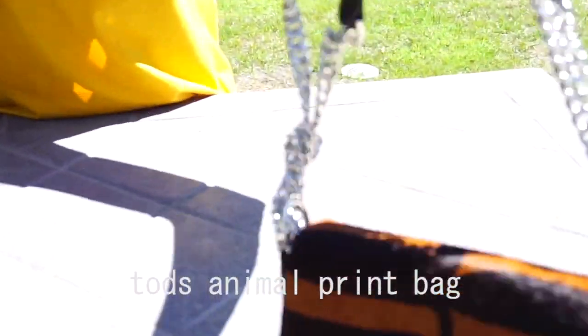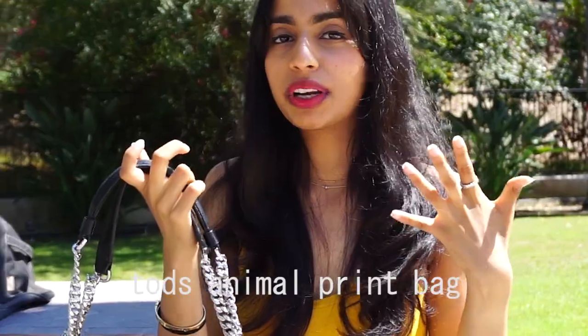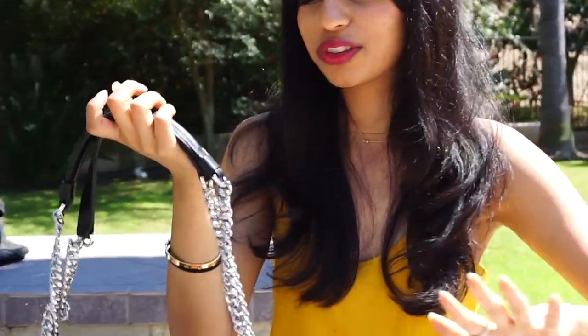Another animal print item is this Todd's bag that I recently bought. I'm going to put the links to whatever I can find in the description box below, so if you like any of this stuff be sure to check it out.